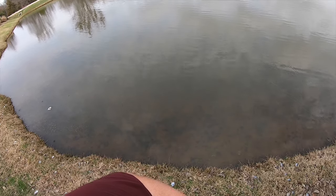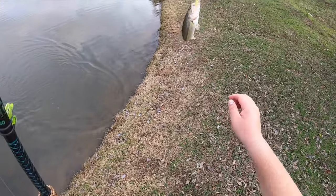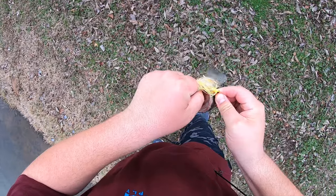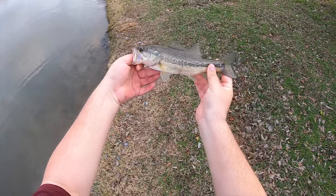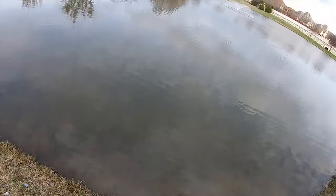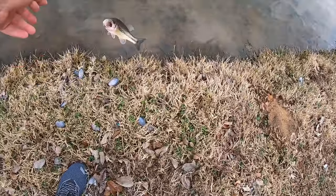There's one, there we go - might be the biggest one yet. Definitely the strongest fighter. This dude is a nice one, at least a pound. We're talking 12-13 inches - that's the biggest one yet. I got bumped right there and sure enough, biggest one on the day so far. This guy might be like 1.2 pounds, he's pretty heavy, very healthy fish.